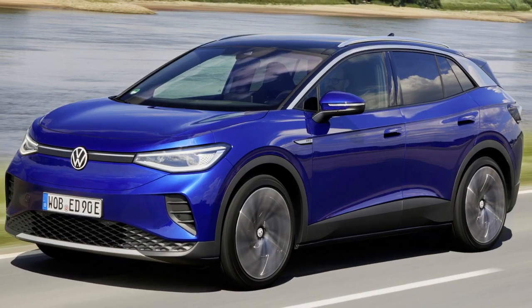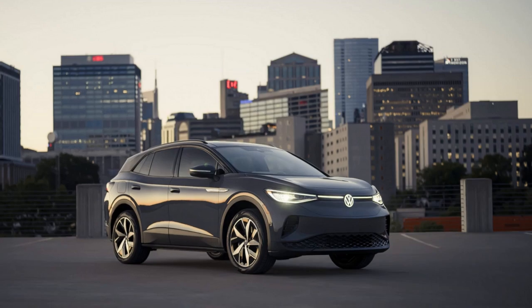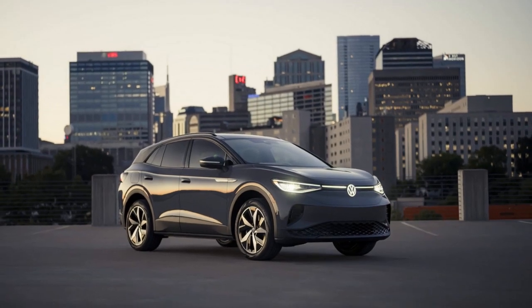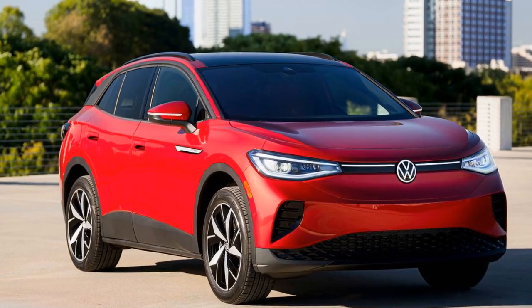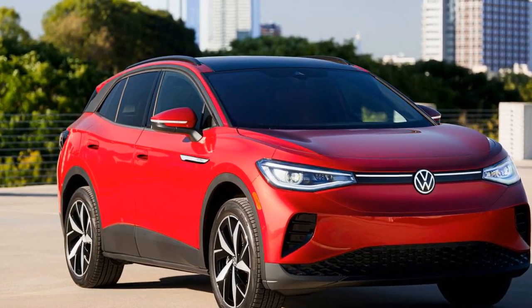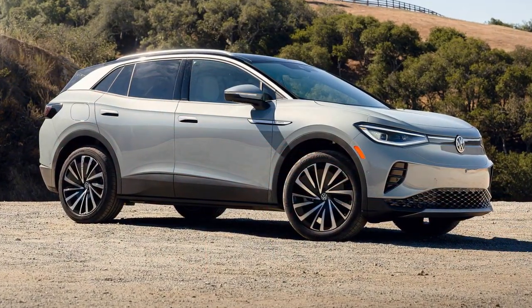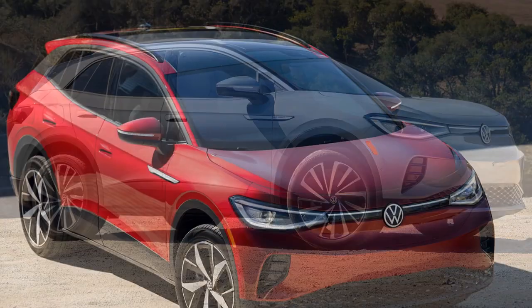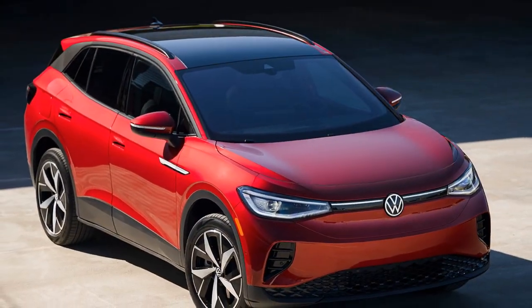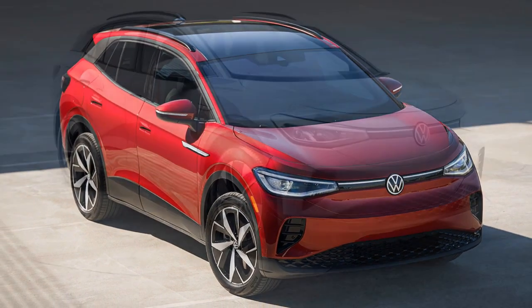This complimentary service plan stands out in comparison to the expenses we incurred with recently-owned gas-powered crossovers of similar size. A 2023 Mazda CX-50 required two service visits in 19,000 miles, costing a total of $176.08. Similarly, a 2021 Nissan Rogue had two visits in 12,000 miles, totaling $139.23, and a 2021 Kia Sorento needed two visits in 23,000 miles, amounting to $354.18.